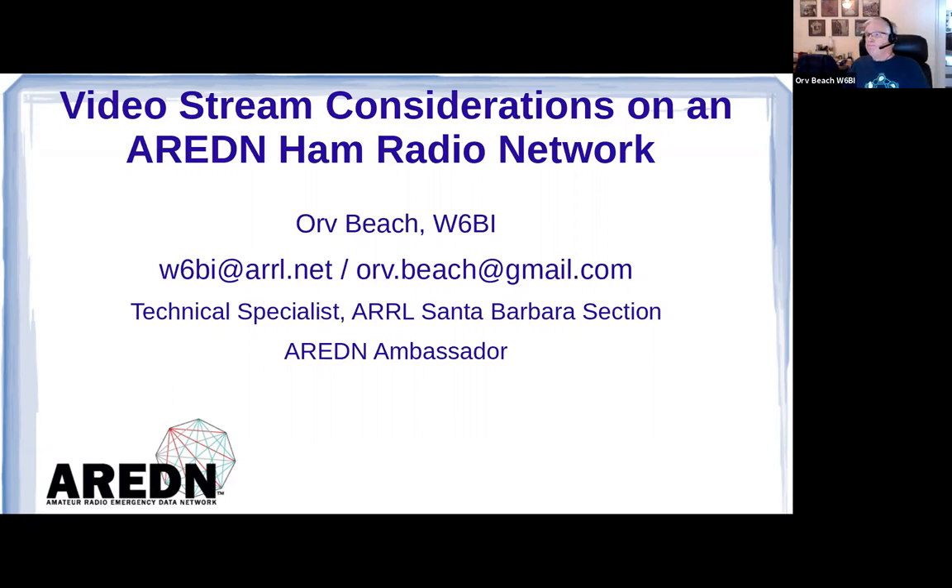Caveat: I am not a video expert. I'm just going to share what I've learned over the last few years deploying cameras out on our AREDN ham radio network. I wish Daryl was here — he knows video front and back — but we'll go for it.